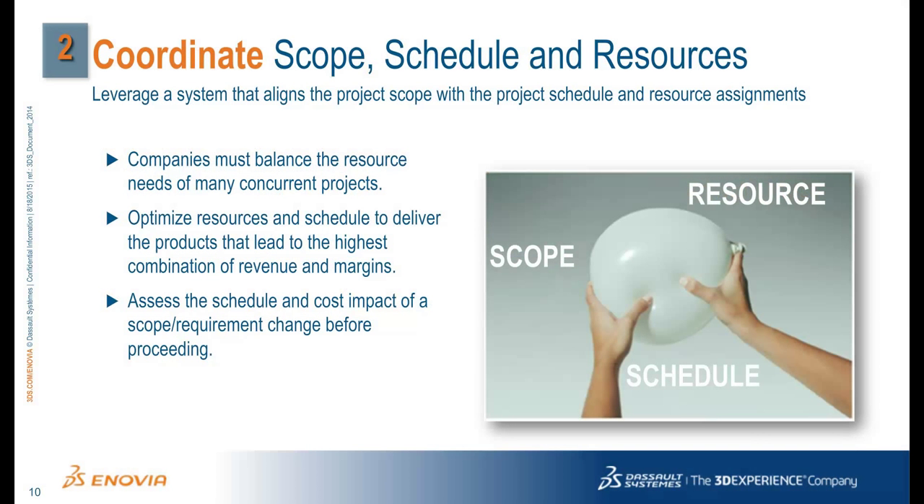Balancing scope, schedule, and resources is a basic tenet of project management. Most project management tools unfortunately just manage resource assignments, which influences the schedule. Scope is typically defined offline or in a disconnected system. A project's scope is most often expressed in terms of product requirements. Getting the resource assignments and schedule correct the first time is usually not a problem, and a skilled project manager will optimize resources and schedule to deliver the products that lead to the highest combination of revenue and margins.